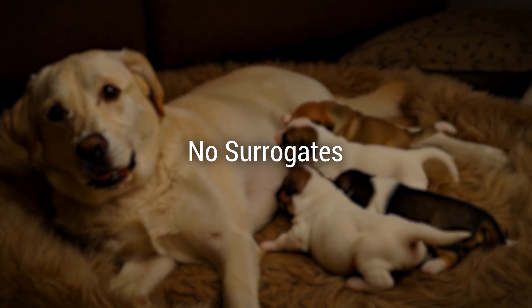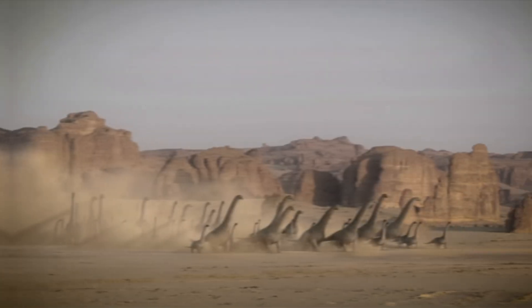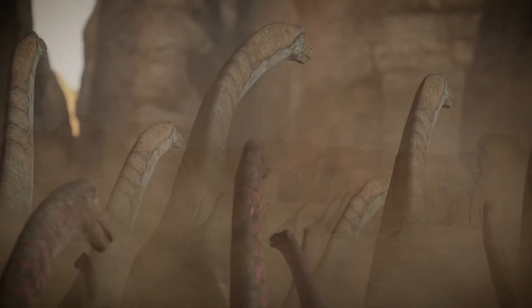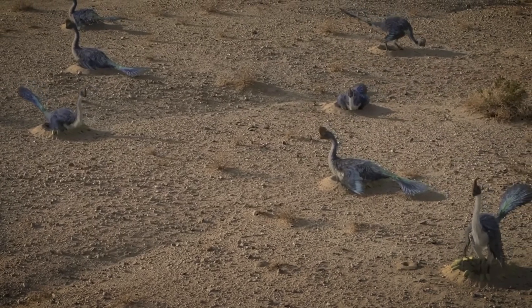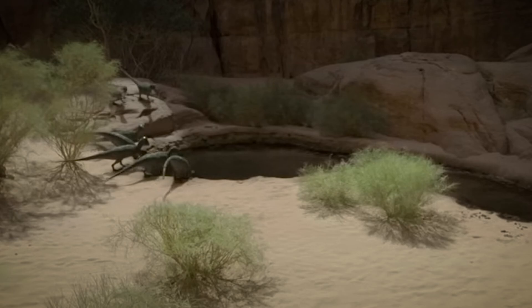The second issue is no surrogates. Dire wolf pups used dogs as close relatives, but dinosaurs have no living analogues. Birds are their descendants, but they are too genetically distant to carry a dinosaur embryo. The third is the genetic chasm — dinosaurs diverged from birds and reptiles over 200 million years ago, and we simply lack the complete genetic blueprint to bring them back.